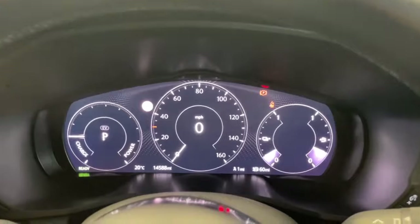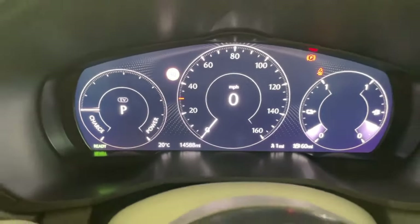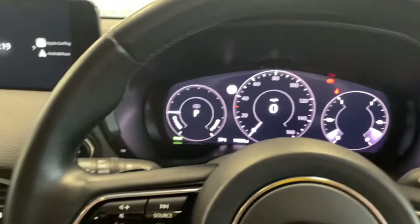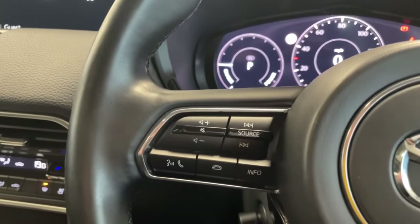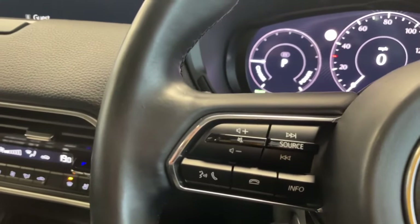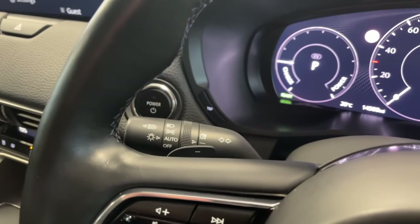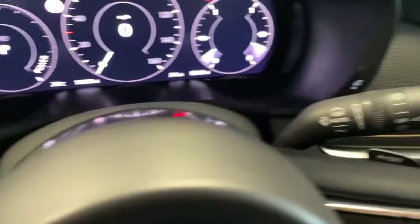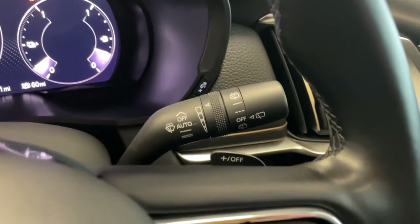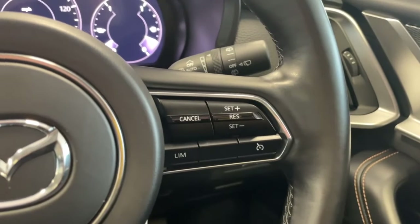Inside the CX-60 you can see the speedometer showing just under 14,500 miles covered, and the lovely digital instrument cluster which is easy to read. On the left of the steering wheel you have all your multimedia controls — answer and hang up calls, adjust volume — and behind the wheel you have paddle shifters, adaptive lighting, and the indicator stalk. On the right you have auto front and rear wipers, the other paddle shifter, and cruise control and speed limiter settings.